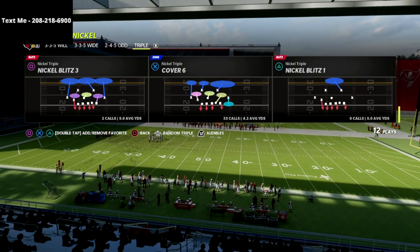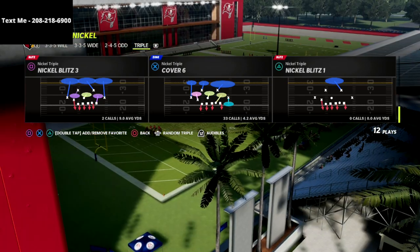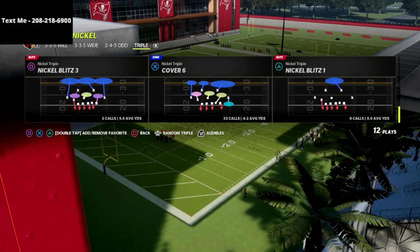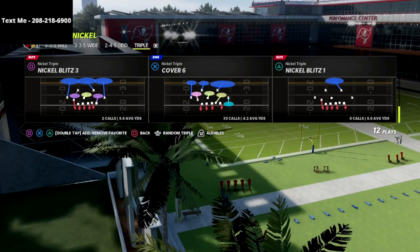If you want to get my full nickel triple defensive guide there's a link in the description — you can get that defense for just $15. I want to show you a very simple setup for a pressure that I absolutely love out of the cover six.